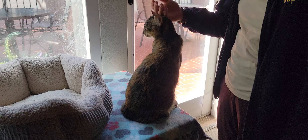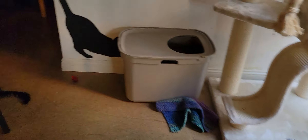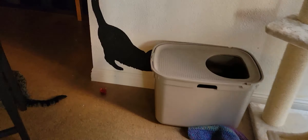Coming around here, we have Maya — right here, there's Maya hanging out enjoying the sun and enjoying some pets.